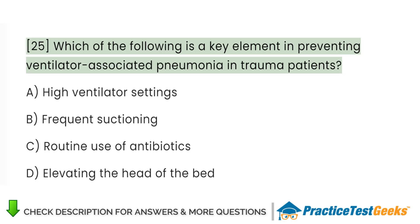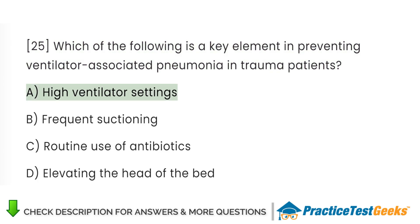Which of the following is a key element in preventing ventilator-associated pneumonia? A. High ventilator settings. B. Frequent suctioning. C. Routine use of antibiotics. D. Elevating the head of the bed.